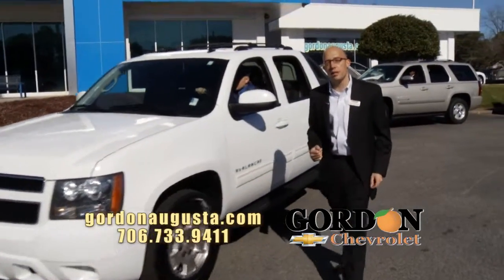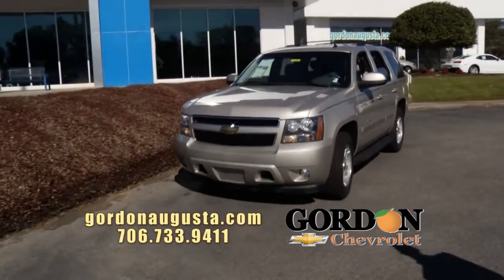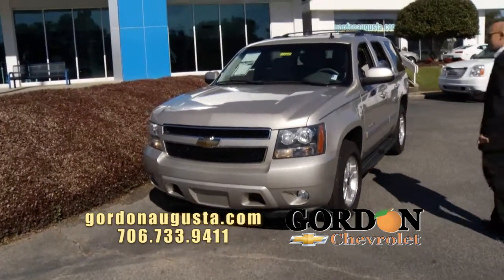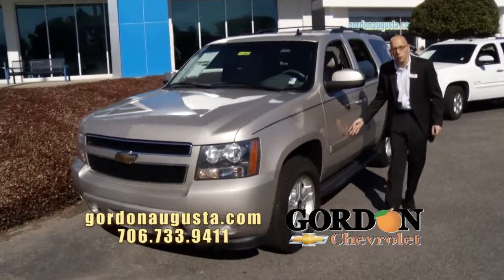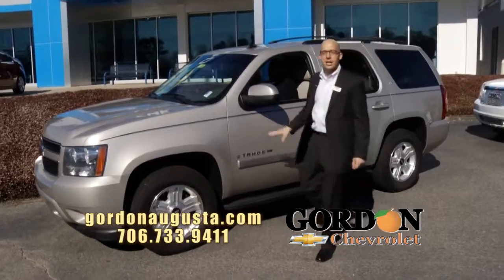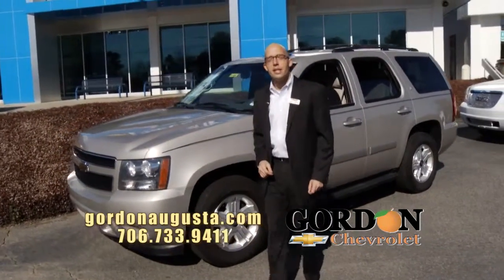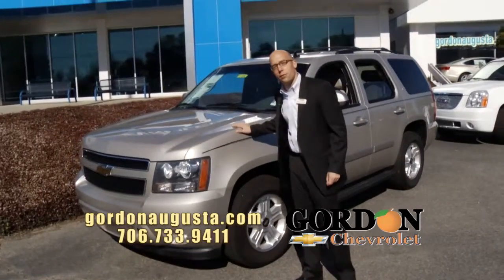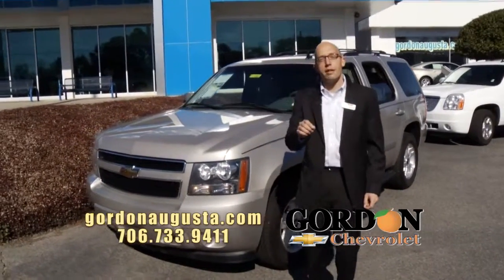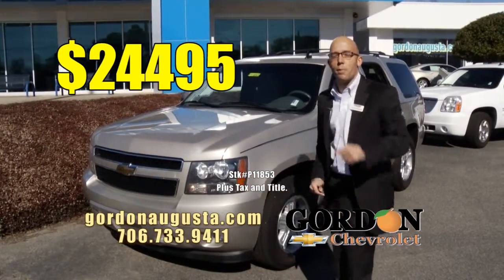Coming up behind that, we're going to look at another Tahoe — 2009 Tahoe. Beautiful silver birch on the outside. On the inside of this XFE, standing for Extra Fuel Economy Tahoe, beautiful titanium leather interior. You're going to get eight people in this, absolutely no problem. Check out the Z71 wheels on it. Number one selling full-size SUV in America for 20 years for a reason: $24,495 — a price you won't beat.